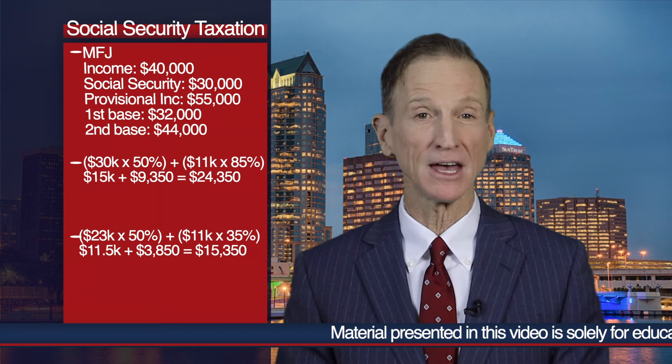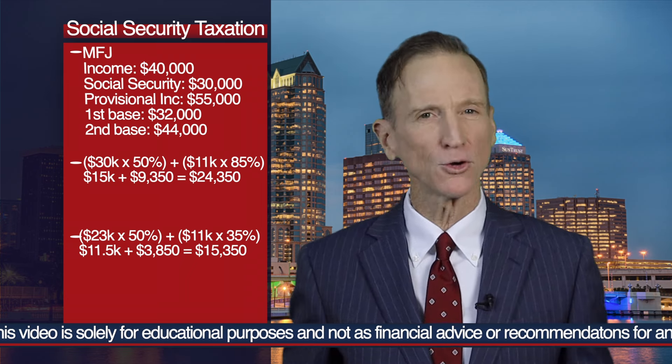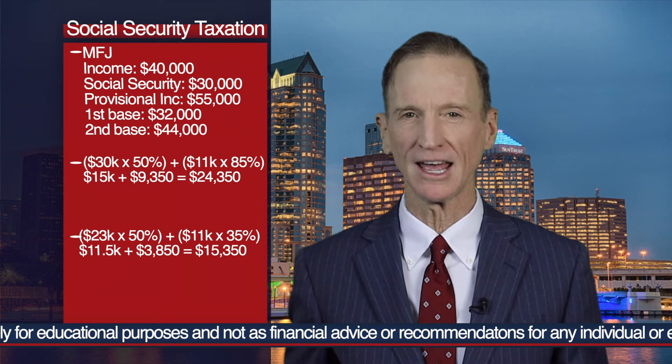Next calculation: take half of the provisional income that exceeds the first base amount. $55,000 minus $32,000 equals $23,000; half is $11,500. Add 35% of the provisional income greater than the second base of $44,000: 35% of $11,000 is $3,850. Add that to $11,500 for a total of $15,350. And the final calculation: 85% of Social Security — 85% of $30,000 is $25,500.